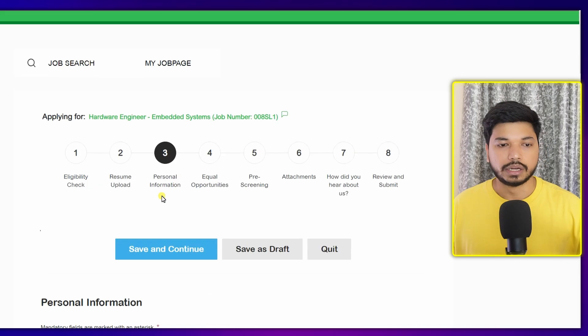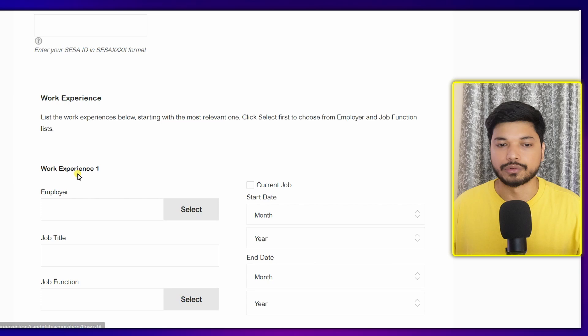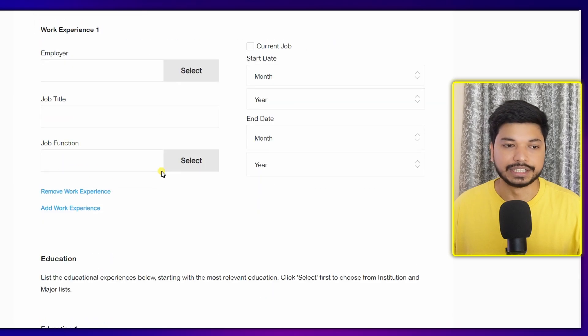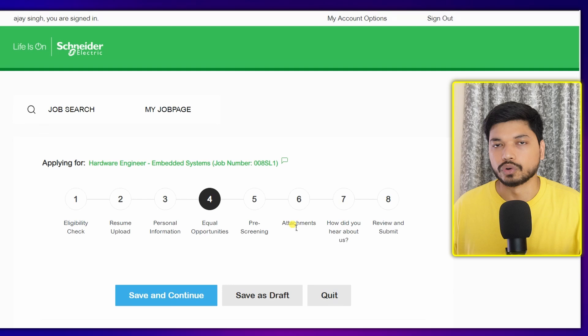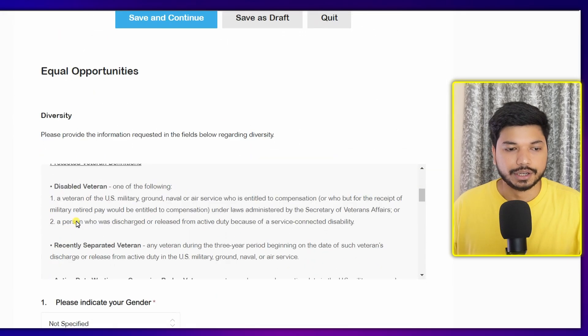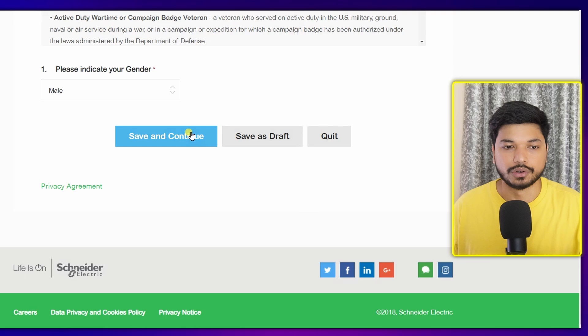After that, fill in your personal information — your name, last name. If you have work experience, you can add it; otherwise, leave it as it is since it is not mandatory. Once done, click 'Save and Continue.' The fourth stage is equal opportunity — scroll down, select your gender, and click 'Save and Continue.'